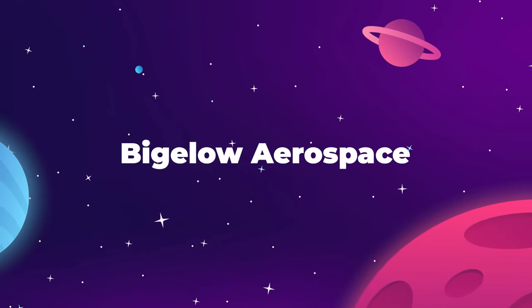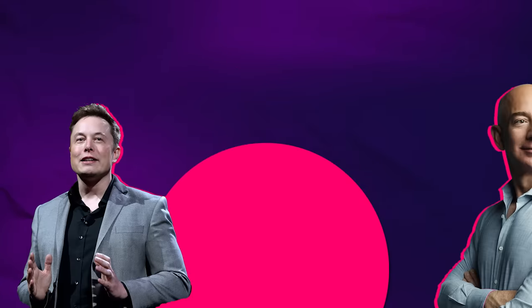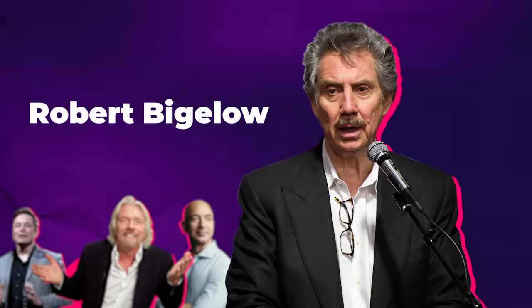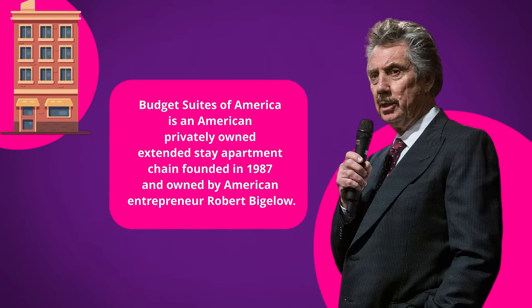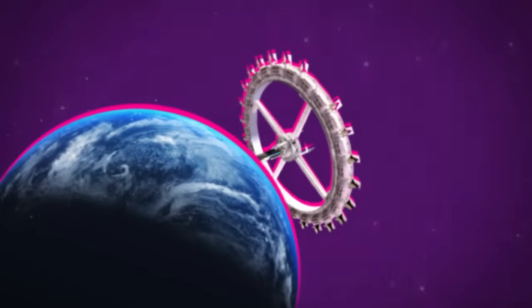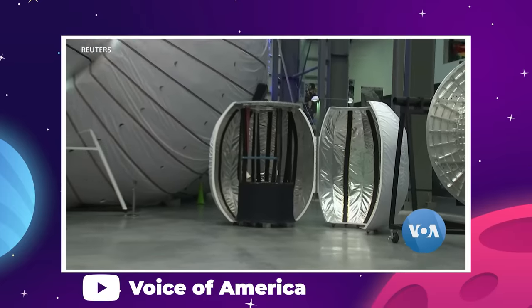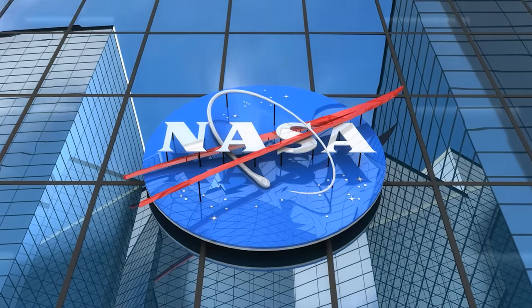Now we can't talk about inflatable space habitats without paying respects to the OG, Bigelow Aerospace. Before Musk, Bezos, and Branson, there was an eccentric billionaire named Robert Bigelow, who decided that he wanted to get into outer space. Bigelow amassed a fortune as the owner of the Budget Suites of America hotel chain, and in 1998 he leveraged that wealth to found his own aerospace company with the dream of creating hotels in space. The company got straight to work on a multi-layer expandable space module technology that they were able to license directly from NASA.